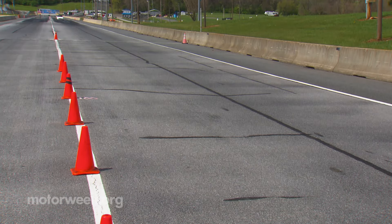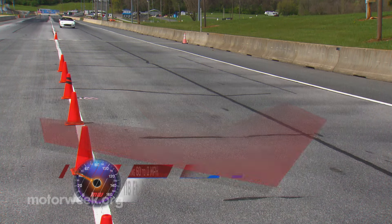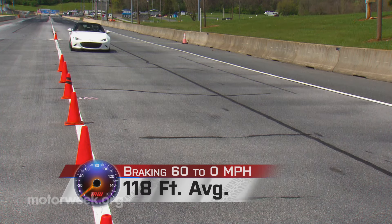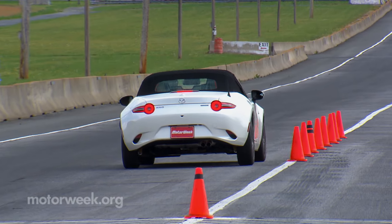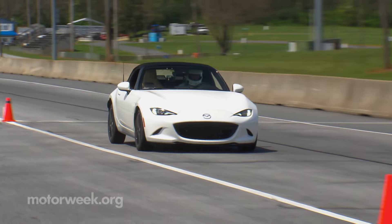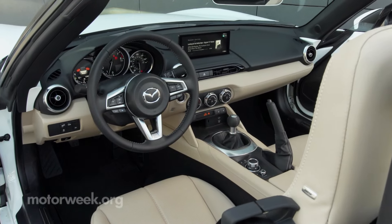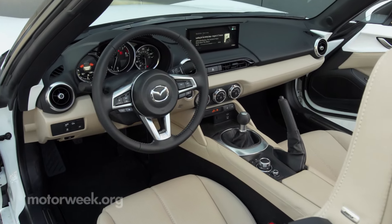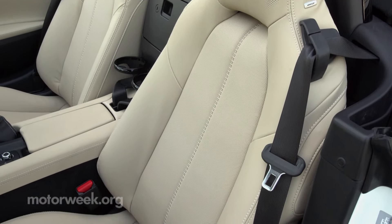Our average braking distance of 118 feet from 60 miles per hour may have been a little longer than we're accustomed to from a performance car these days, but their predictable and fade-free nature will give you plenty of confidence at your next track day. Things remain all business in the cockpit, with everything falling readily to hand and comfortable seats locking you in place.